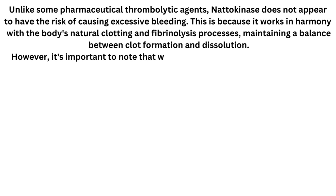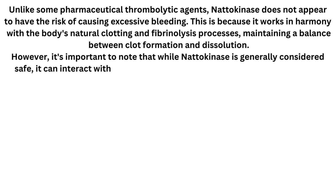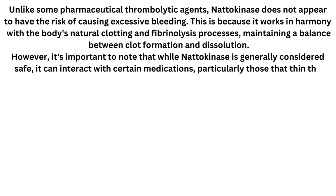However, it's important to note that while natokinase is generally considered safe, it can interact with certain medications, particularly those that thin the blood.